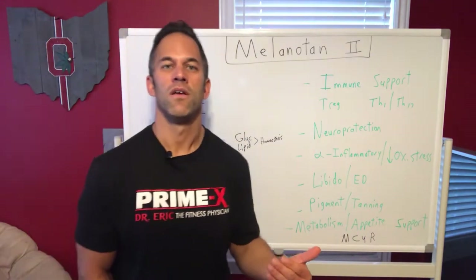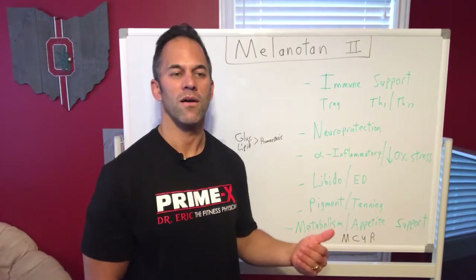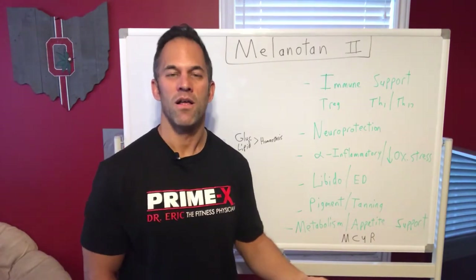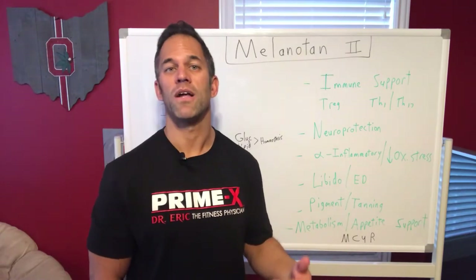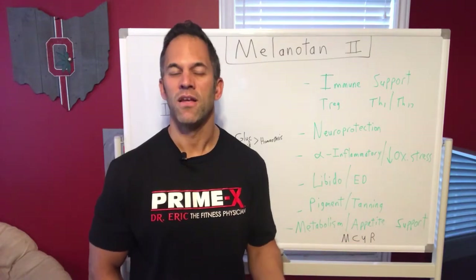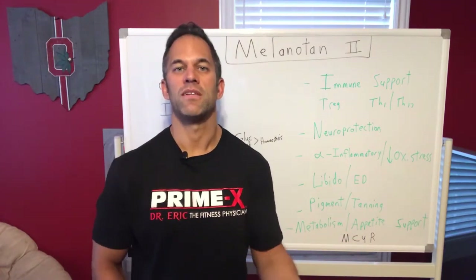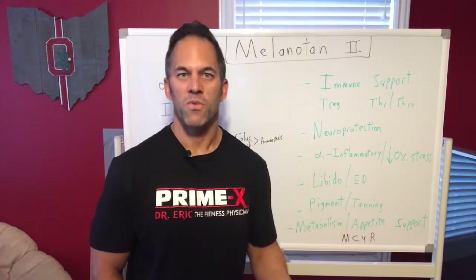There's a science and a method to this — you don't want to start someone on certain hormones or growth hormone secretagogues right out of the gate, because a lot of these peptides or medications can't work if you're not doing the proper groundwork first. That's why it's important to work with a clinician who understands the science. A lot of people promoting these things online are non-clinicians saying 'try this, try that' — you don't want to experiment; you want to do this the right way or you could really mess yourself up.